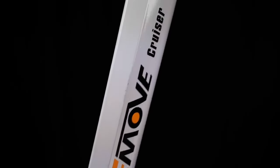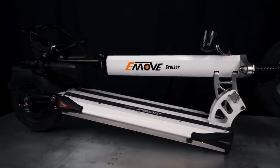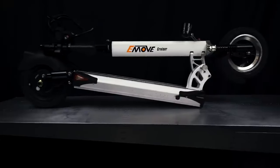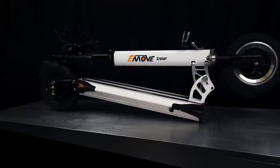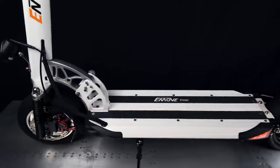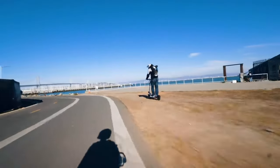Now let's talk specs, because the Cruiser is packed with features that make it a dream ride. It supports riders up to 352 pounds and boasts a top speed of 25 miles per hour with a range of about 60 miles on a full charge. Charging takes between 8 to 12 hours, but with performance like that, it's worth the wait. Riding comfort is unmatched, thanks to its 10-inch pneumatic tubeless car-grade tires and superior dual suspension system — front and rear air shocks — you're in for a silky smooth ride.